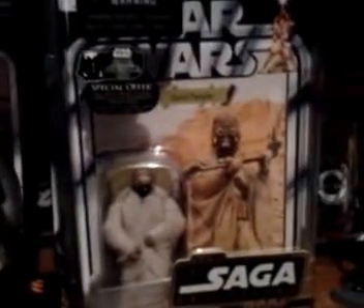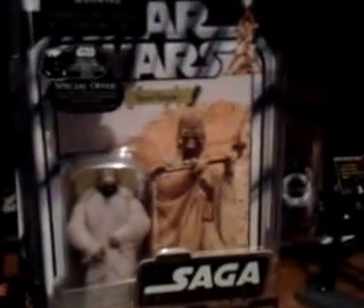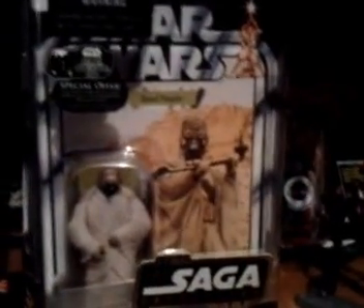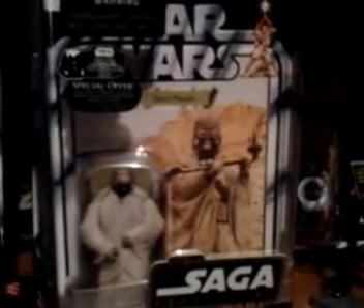Next thing: VOTC Tusken Raider. If anyone wants this I'm willing to trade. I kind of want to keep him unless I get a pretty good offer. Same as with the Greedo — he's got a little bit of breakage on the star case, but other than that he's in excellent condition. He's a pretty cool figure.